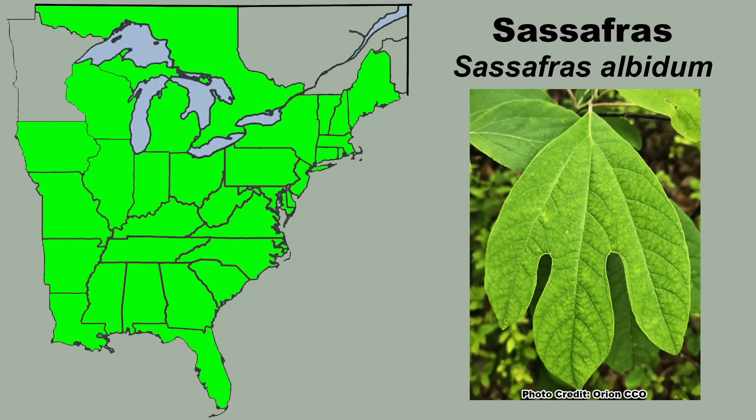Sassafras has a large native range and can be found across most of the eastern U.S., but it is absent from Minnesota, much of Wisconsin and Iowa, northern Michigan, and the northern reaches of the New England states.